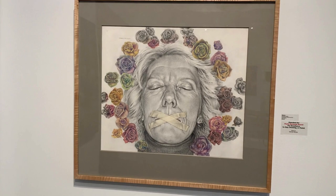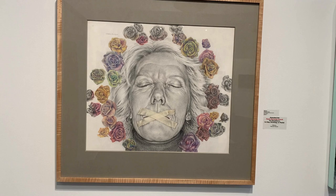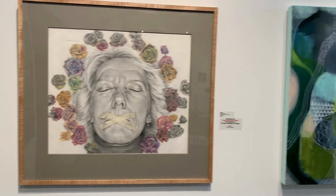Silence by Deborah Butler is a graphite and colored pencil drawing, mixing the black and white flesh tones with the colors of the flowers. This work was awarded the Marianak Award for drawing.